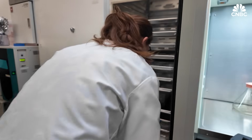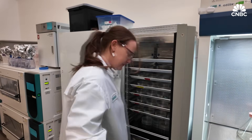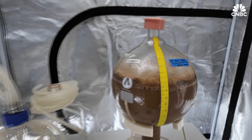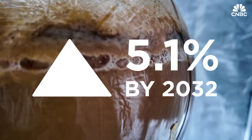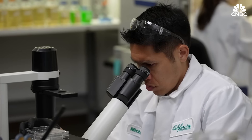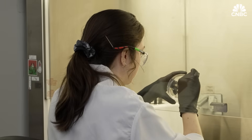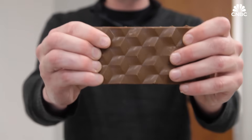There are hurdles, of course. Bean sourcing needs to comply with anti-biopiracy laws, and it all still needs FDA approval for human consumption. The chocolate market is seen having an annual growth rate of 5.1% through to 2032. To help tap into that, California Cultured will need to increase production significantly and lower its price point to entice consumers to bite.